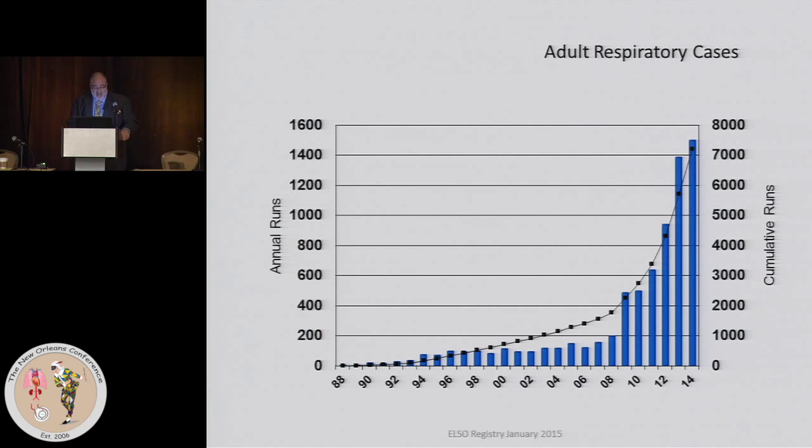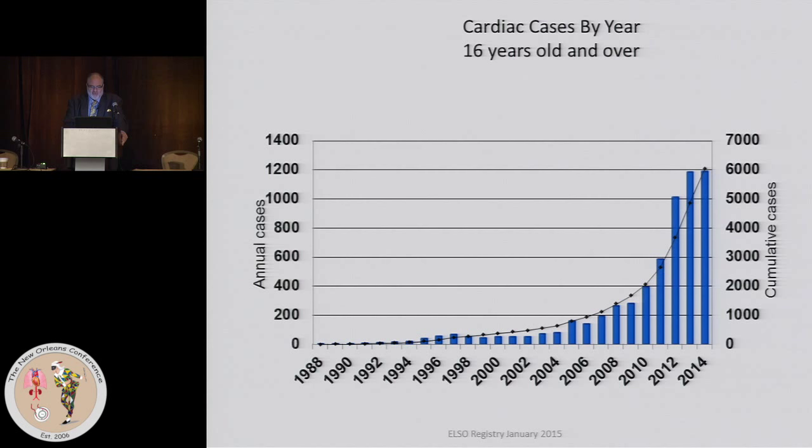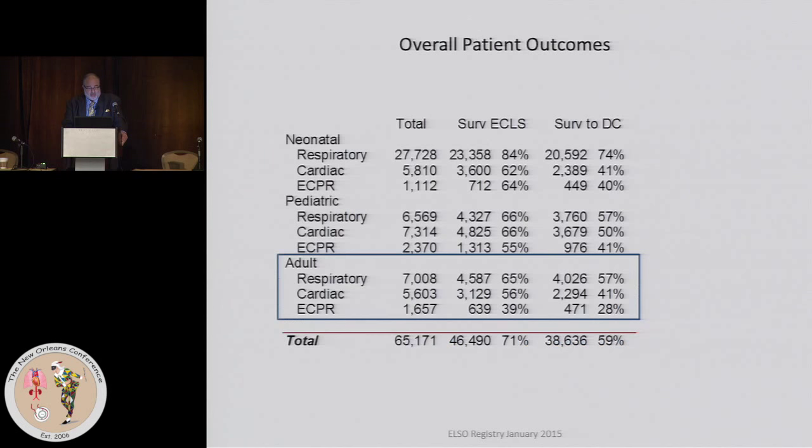Here's a graph of the adult respiratory cases. The black line shows cumulatively what has been done worldwide, running at about 7,000. Annual runs worldwide last year — remembering these are those that participate in ELSO — about 1,500 were placed for respiratory. The same graph for cardiac shows a total of about 6,000 done, and last year 1,200 patients were placed on VA ECMO.